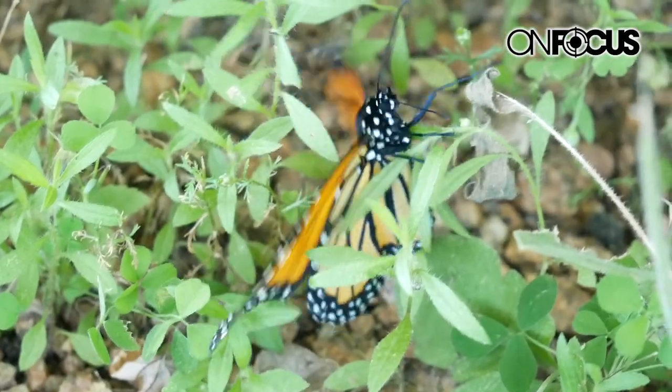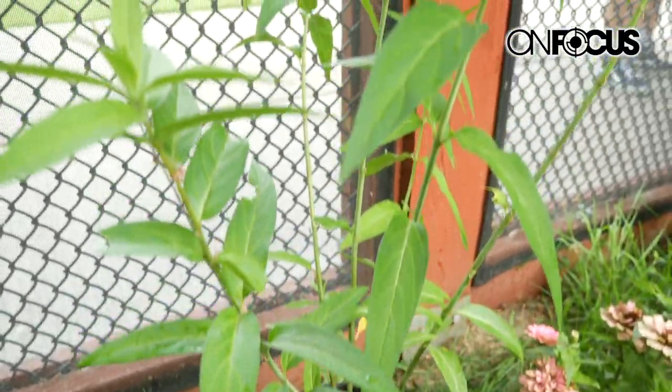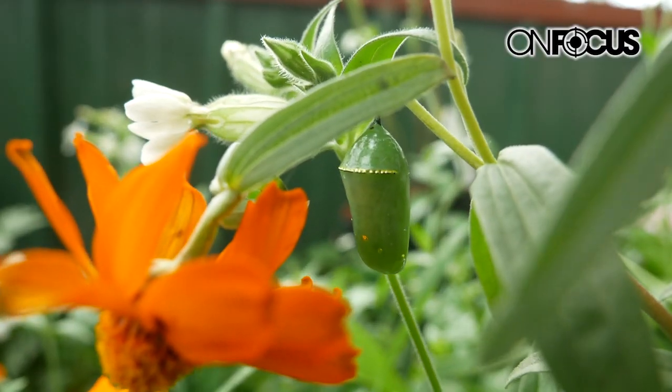We do a lot of egg hunting in different areas of town. We collect the monarch eggs, take them home, and we have a little process at home where we use old fish tanks. We collect milkweed, feed them milkweed, and when they get to chrysalis we bring them here to the zoo.